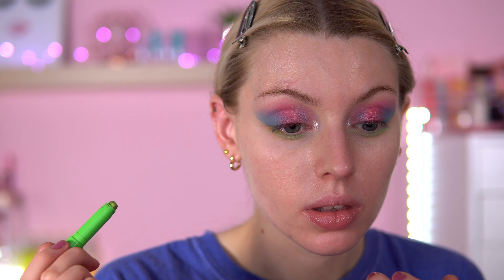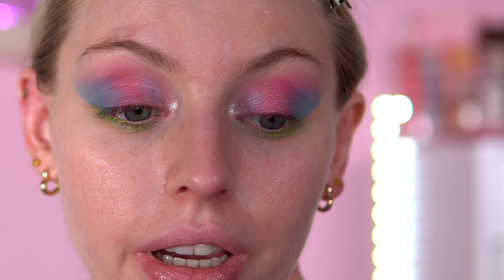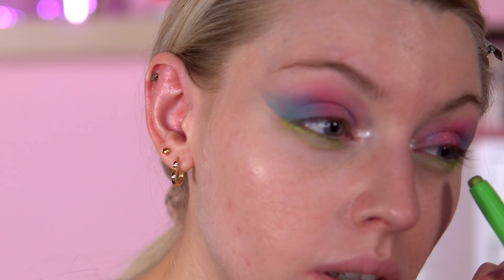Now we're going to go with the Dr. Seuss eyeliner in the shade Green Eggs and Ham. I just think it makes such a difference — look how nice that is.